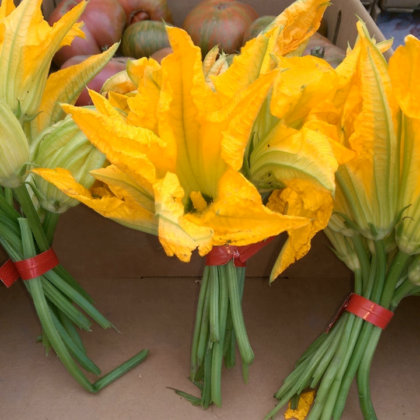Squash blossoms are highly perishable, and as such are rarely stocked in supermarkets. Male and female squash blossoms can be used interchangeably, but picking only male flowers, leaving some for pollination, allows the plant to also produce some fruit — squash.